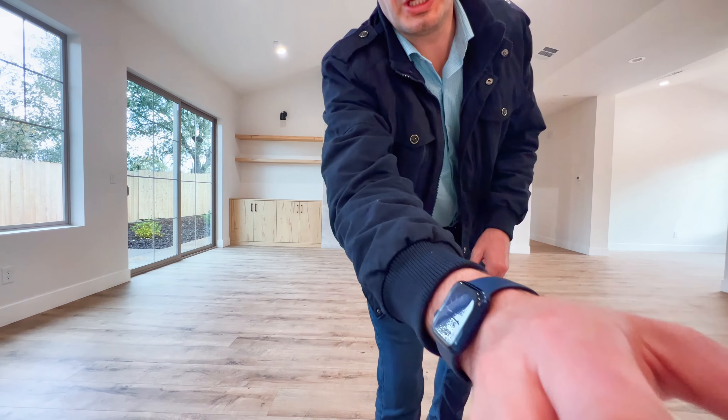Well, that's it guys. I hope you enjoyed this video tour of this beautiful property here in Rocklin, California. If you have any questions about this property, all the listing information is in the description down below, so feel free to check it out. And if you want to see something else, pick one of these two videos. I hope I see you on the next one. See ya!